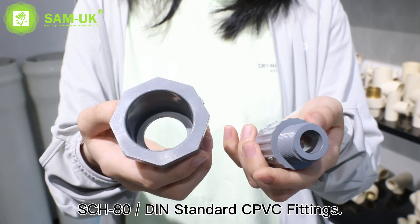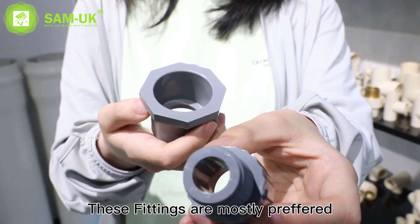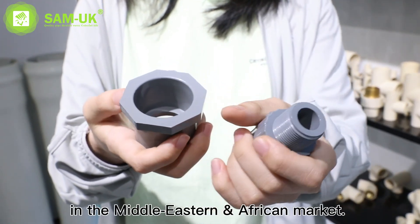Here you can see the gray color Schedule 80 standard CPVC fittings. These fittings are mostly preferred in the Middle Eastern and African market.